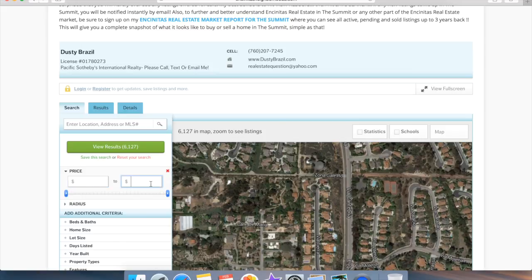Make sure, regardless of how you search, you end up becoming a user and saving your search. Once you do that, my website will automatically send you new listings based on your saved search.